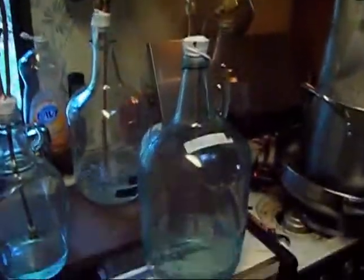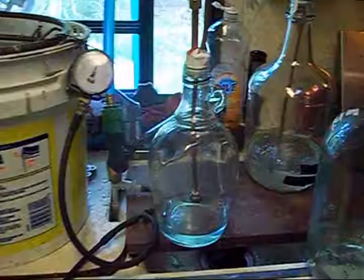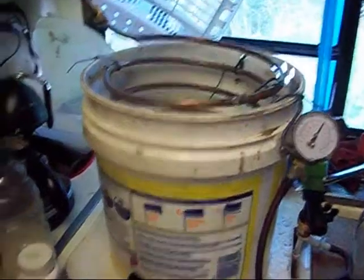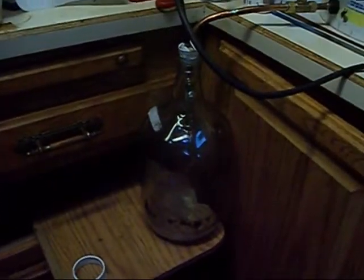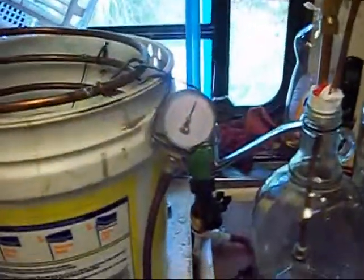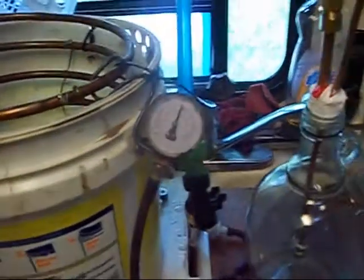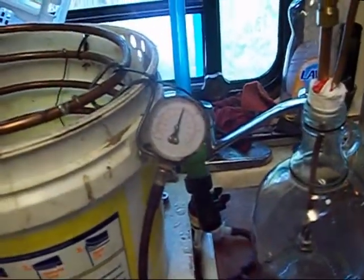There's thumper number one, number two, number three, the condenser warming in the bucket, and the collection vessel. The vacuum at the source is showing about 14 and a half inches.